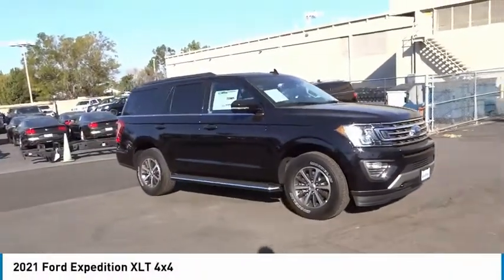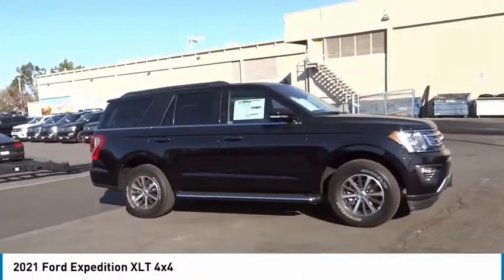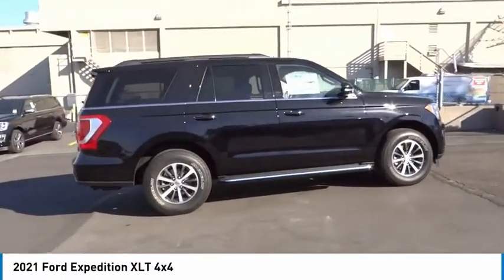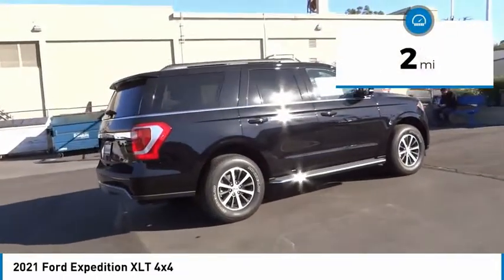Take a ride in the 2021 Expedition. Powerful, controlled, resourceful. Expedition. This vehicle has less than 100 miles.